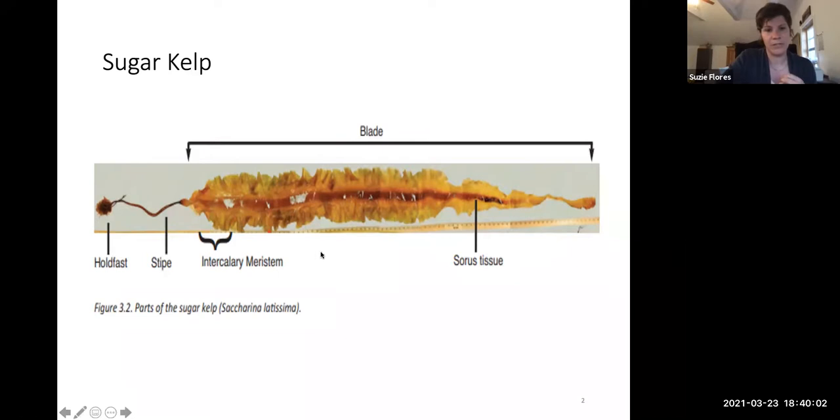Then you have the actual blade. This is the part that local chefs get really excited about. Our farm site usually has an average seasonal growth of blades anywhere between eight and twelve feet. The blade grows out of the meristem, which is the part of the tissue closest to the stipe, and it will regenerate — if I cut the seaweed about a quarter down the blade in early April, the seaweed will continue growing until I take the whole farm out of the water.